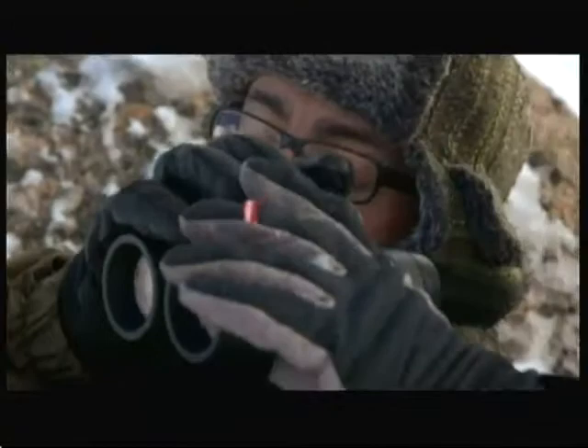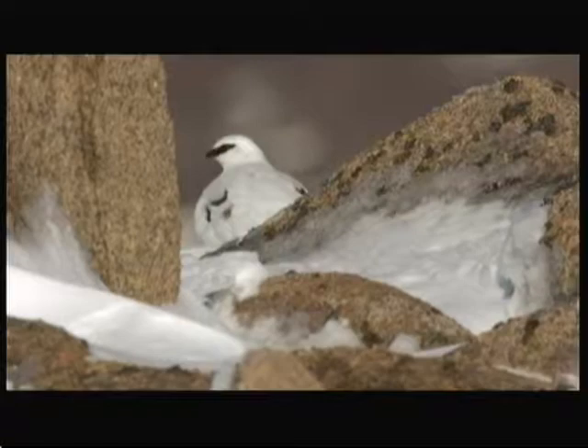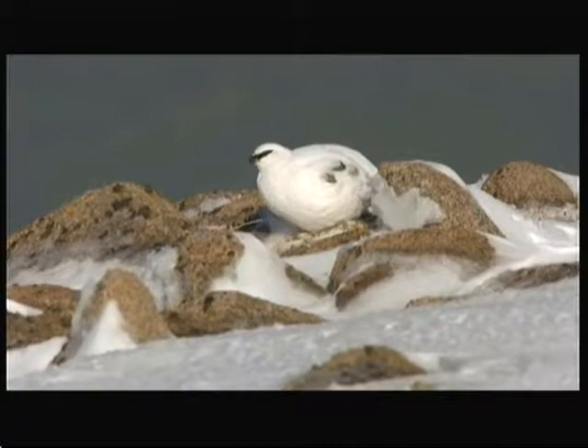Just to the left-hand side of the boulder there, there's a little white patch. They are superbly adapted to these conditions. They have quite a hard exterior feather, but they have really soft downy feathers close to the body. It's trapped all the heat in — very similar to down jackets that people in the mountains wear.